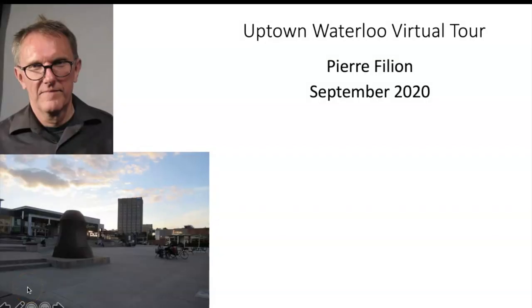Welcome to the Uptown Waterloo Virtual Tour. My name is Pierre Filliot and I am a professor at the School of Planning. One of my areas of interest is the downtowns of midsize cities.